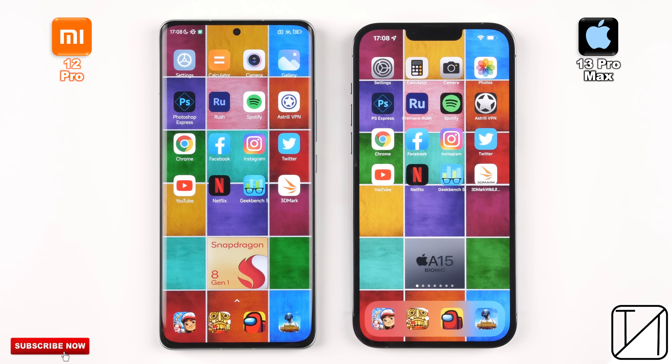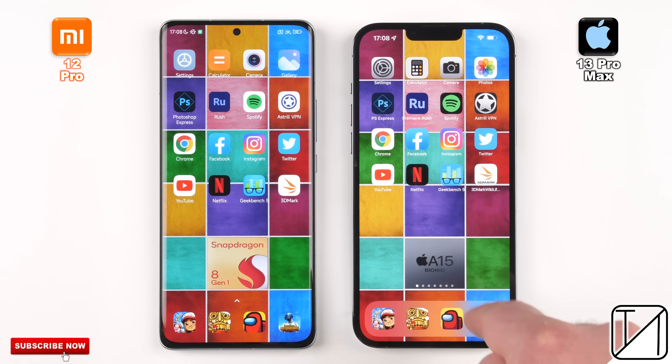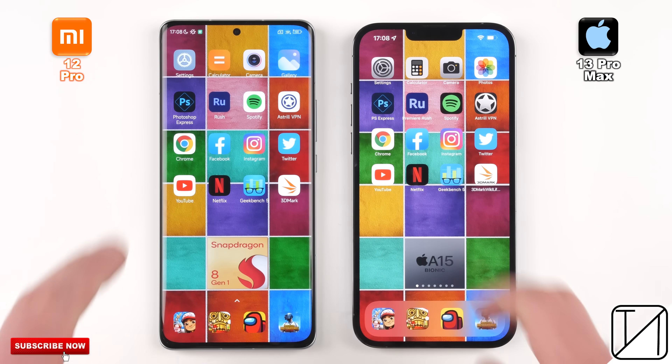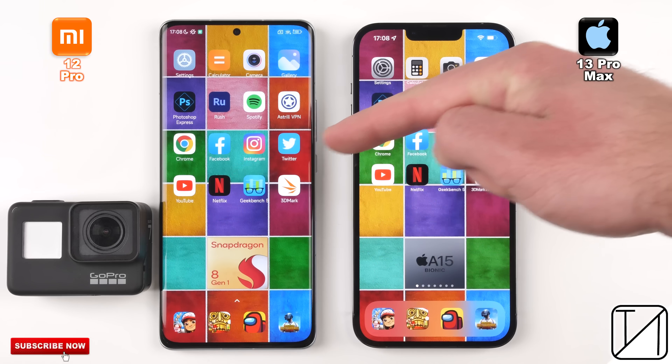Round 1 will be all about boot, fingerprint, and face unlock. Round 2 is all about initial app opening speed. Round 3 is all about RAM management. I'll be using my fingers, and to keep things accurate, I'll be popping GoPro footage to the bottom left-hand corner.